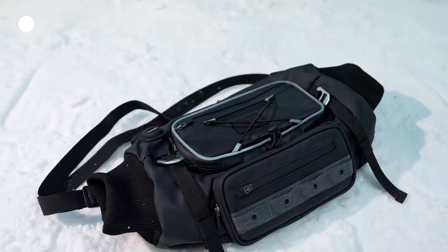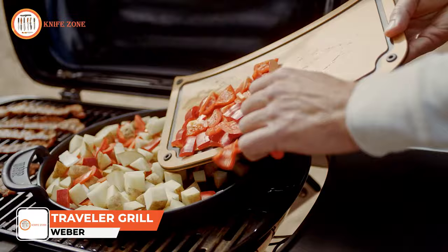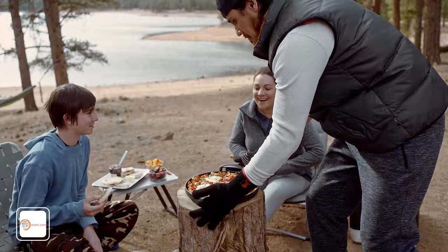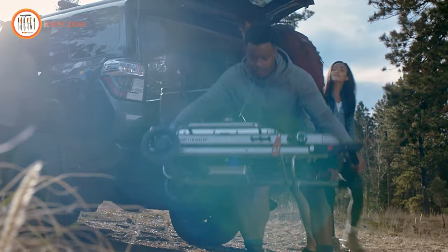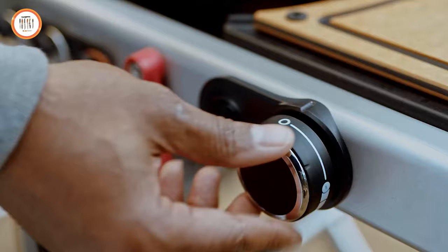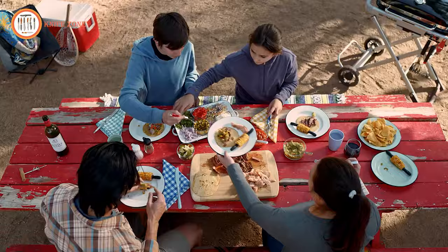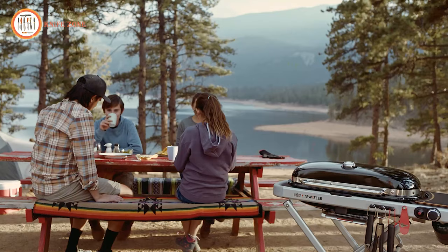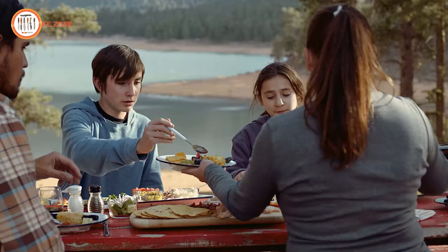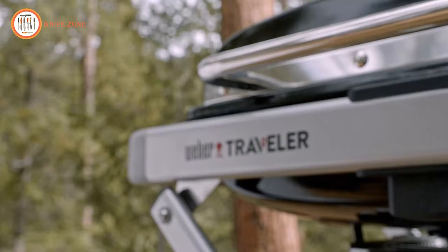Searching for a compact, portable, and versatile grill? Your quest ends with the Weber Traveler Grill, ideal for on-the-go grilling enthusiasts, whether at a tailgate, camping trip, or backyard BBQ. Featuring a foldable design and a convenient carrying handle, the Weber Traveler Grill is effortlessly transportable. With a spacious cooking surface and powerful burners, you can whip up a culinary storm in no time. Elevate your grilling game and hit the road with this exceptional companion, priced at $329.